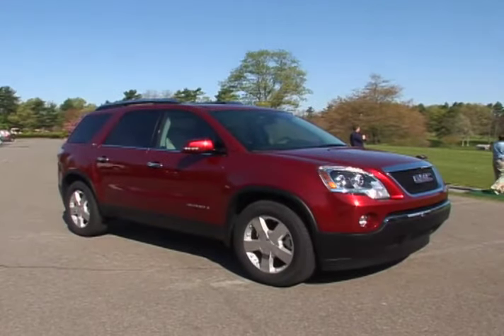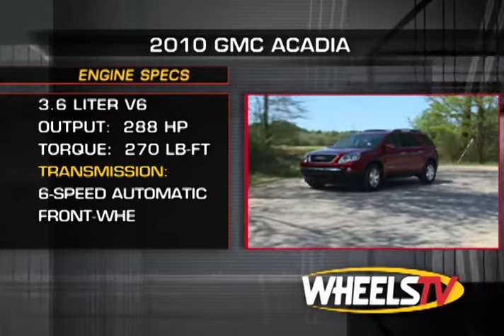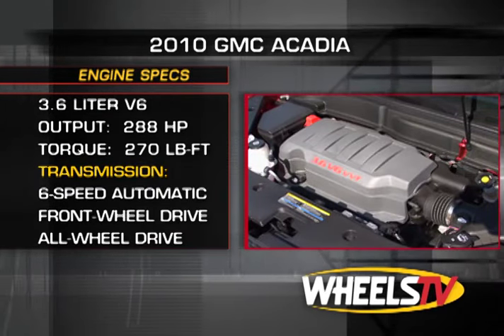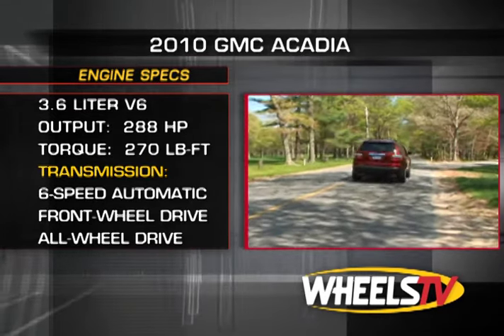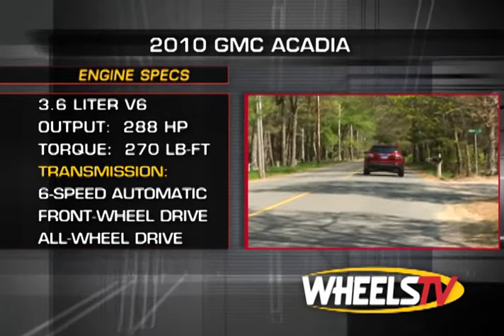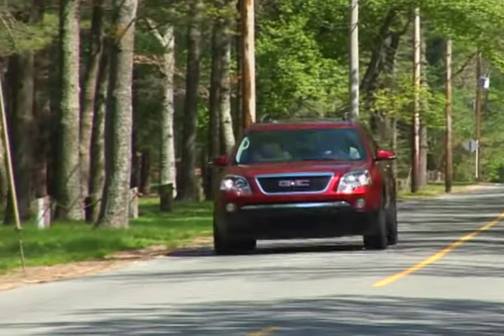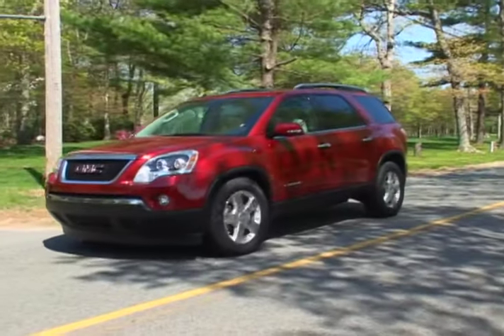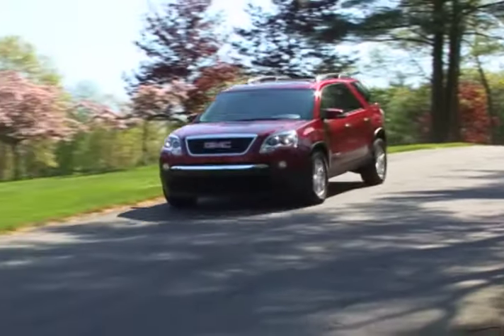It's also the first vehicle available in front-wheel drive from the brand known for its rear and four-wheel drive trucks. There is one powertrain available: a 3.6-liter V6 mated to a six-speed electronically controlled automatic transmission with overdrive. This setup provides 288 horsepower and 270 pound-feet of torque, enough to give the Acadia a towing capacity of 4,500 pounds. Four-wheel disc brakes with ABS provide the stopping power to bring the nearly 5,000-pound SUV to rest. The Acadia's handling is augmented by stability control and rollover prevention technologies.